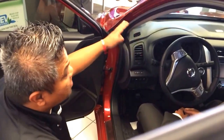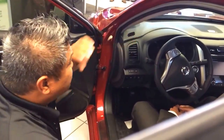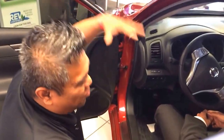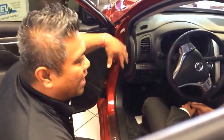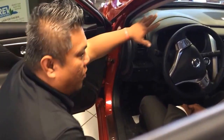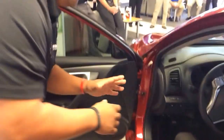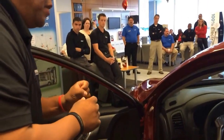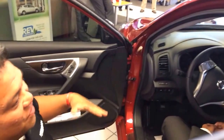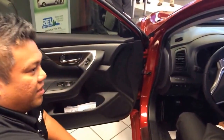Picture yourself in inclement weather conditions — you have a front passenger-side low tire. It's cold, it's raining, it's sleet. You don't want to waste your time checking all four tires. You go directly to it, inflate it, wait for the horn to beep twice, and you're good to go — saving you a lot of time, effort, and obviously keeping you safe.